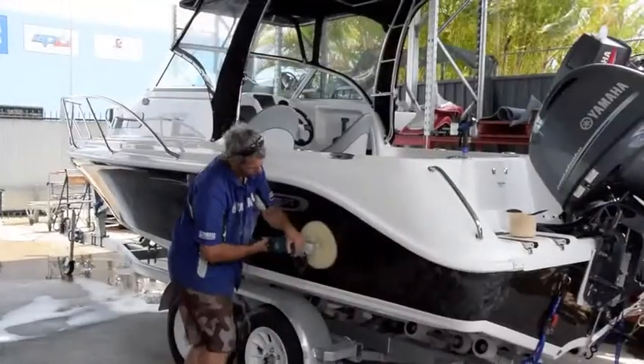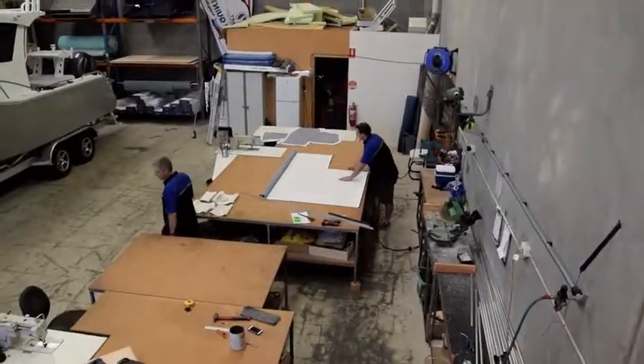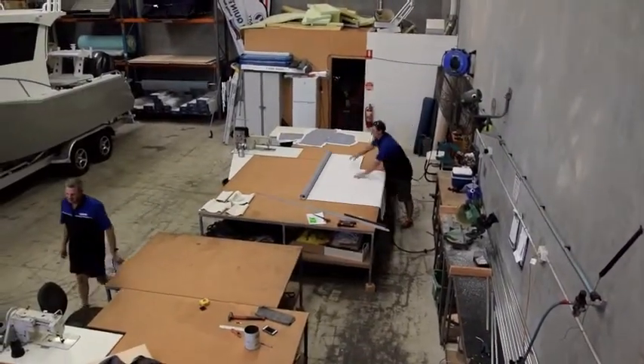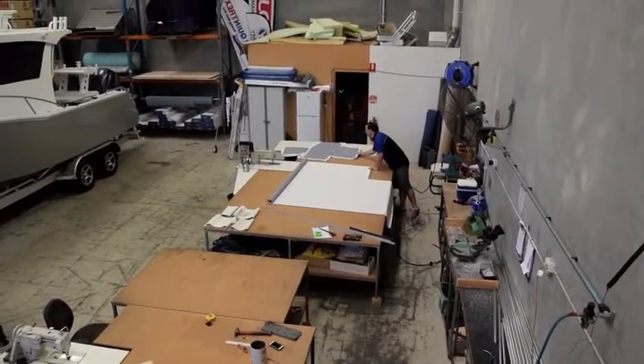We also do any repair — aluminium repairs, fibreglass repairs. We've got an in-house trim shop which really makes a difference. I believe that we do the best trim of anyone in Brisbane.